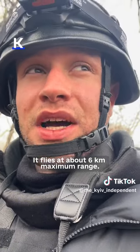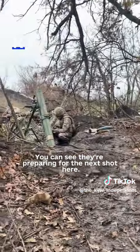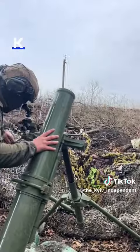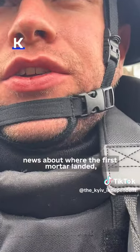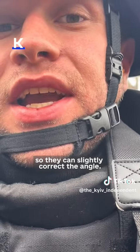It flies at about six kilometers maximum range. You can see they're preparing for the next shot here. Before they fire the next shot, the crew is just waiting for news about where the first mortar landed so they can slightly correct the angle.